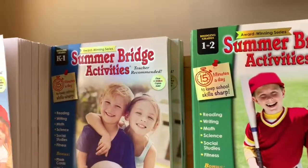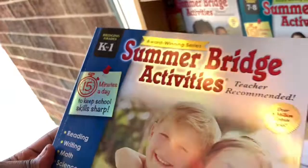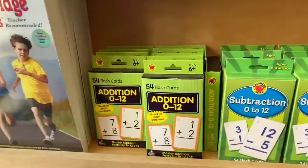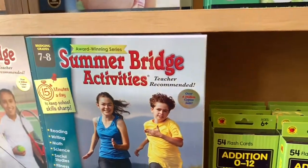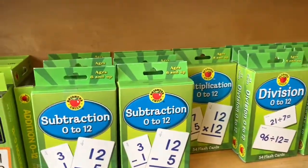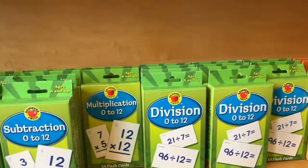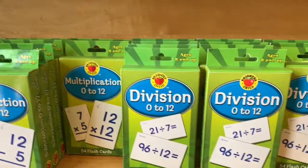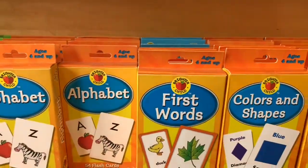My brother's getting this K2-1 right there. There are also some flashcards. They go all the way up to 7 to 8. There's addition 1 through 12, subtraction 0 to 12, multiplication, division, alphabet, and first words.